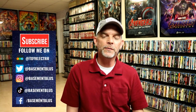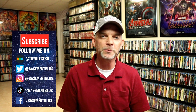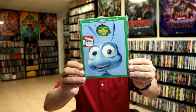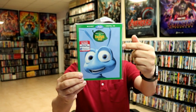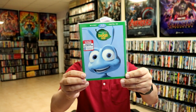Hey, Tony here. For today's Slip Cover Saturday, I'm going to show you my Disney Pixar Big Head Slip Cover Editions. First up we have A Bug's Life. All of these will feature the main character with a big head and a surrounding border, and they do contain the Blu-ray and the digital.